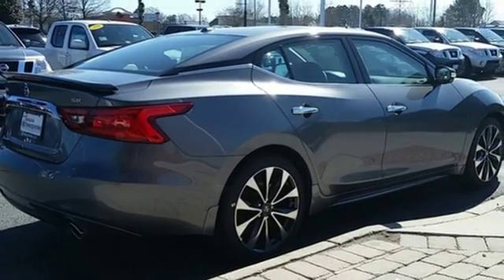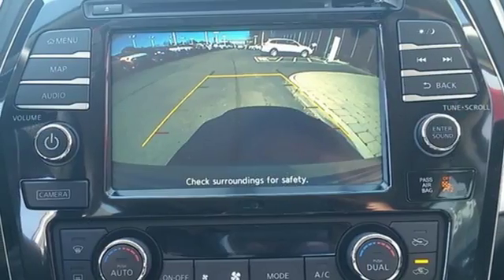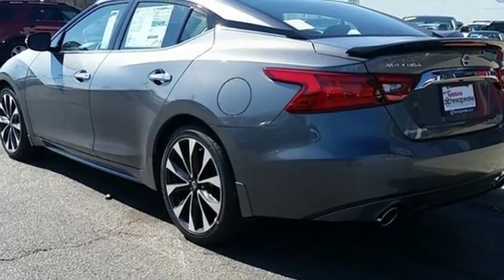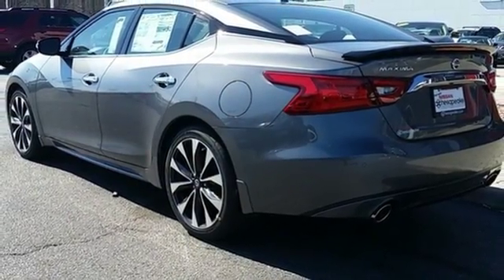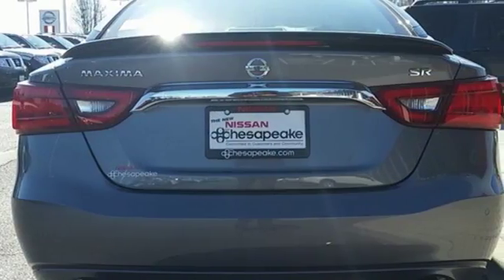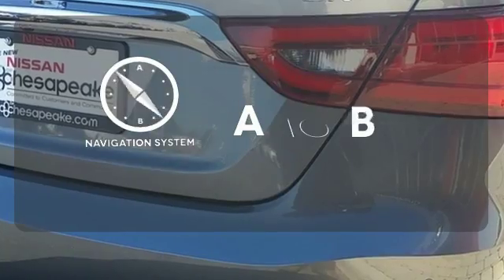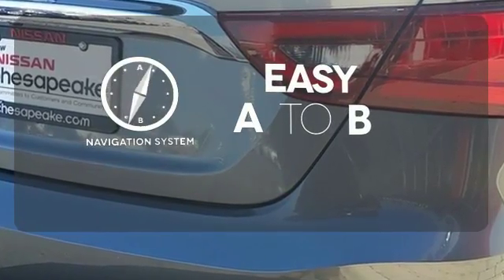It also has a suite of convenience and safety features to ensure driving confidence, including Bluetooth voice recognition for audio and navigation and a hands-free text messaging assistant. The advanced drive assist display and Nissan Connect with navigation keeps you in the know. Feel confident getting from point A to point B with the navigation system.